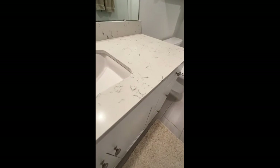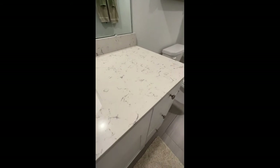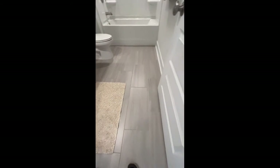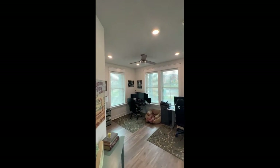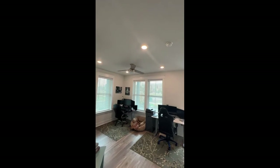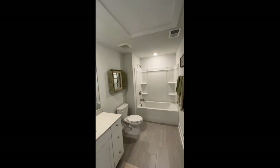The countertops throughout have a stone look to them — not really granite but certainly beautiful. There are nice cabinets and tile floor in here. The tile floor matches well with these faux hardwoods, which have a beautiful whitewash or gray-wash finish. All the lighting fixtures and fans are upgraded — you've got a nice fan-light package and plenty of can lights that light up all the spaces very well, even in the bathrooms.